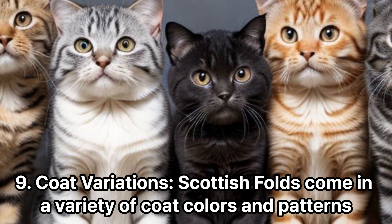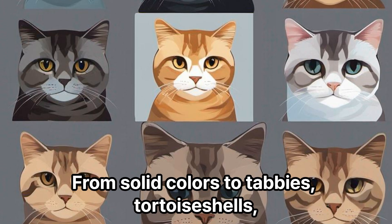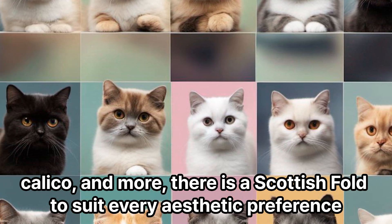Coat Variations. Scottish Folds come in a variety of coat colours and patterns. From solid colours to tabbies, tortoiseshells, calico, and more, there is a Scottish Fold to suit every aesthetic preference.